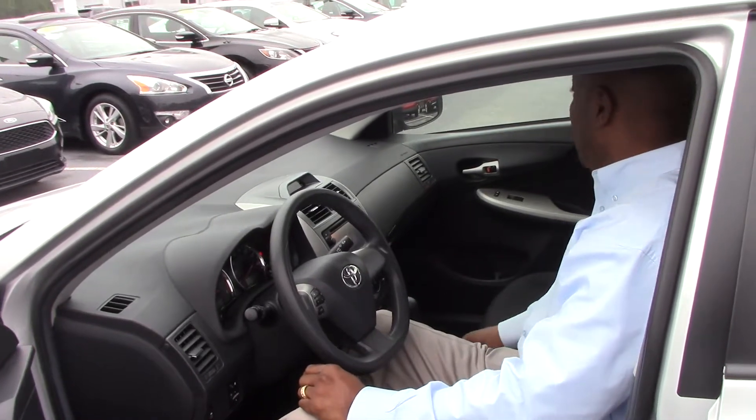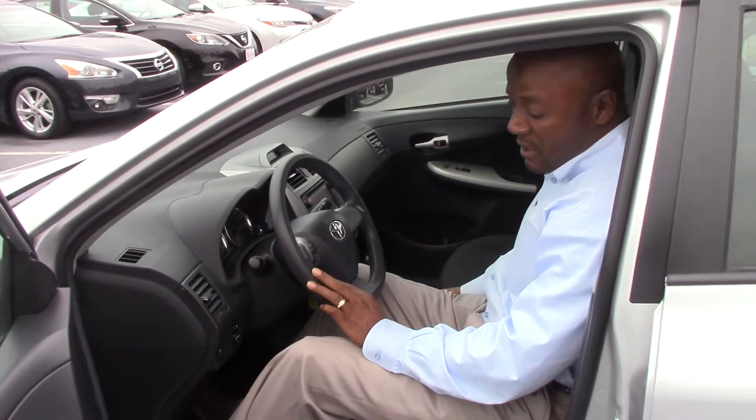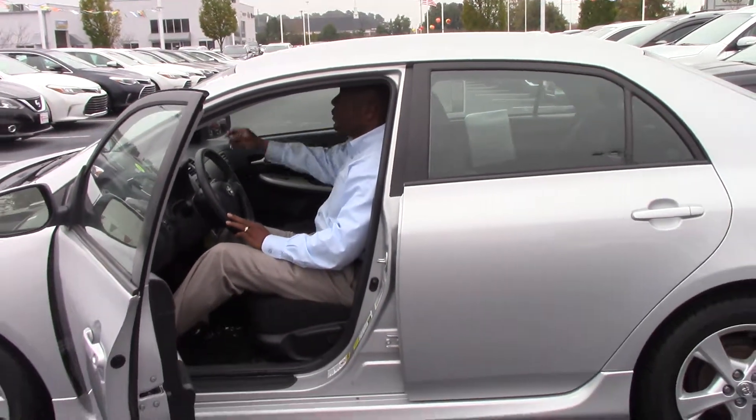If you're in the market for a nice, small, good on gas car, please give me a call. Again, this is Alton Benson at Hubert Vester Toyota, where we are the difference.